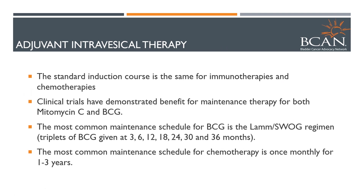Typically we give six weekly treatments when we do induction — the initial treatment. Clinical trials have demonstrated a benefit for maintenance therapy, so there are a variety of different maintenance schedules for BCG. Usually we give three weeks of BCG at three months, six months, and then at six-month intervals. Some people do it for two years, some for three years, some for one year. As for chemotherapy, it's usually given monthly for one to three years, and that varies by what your risk is and how often you're recurring.